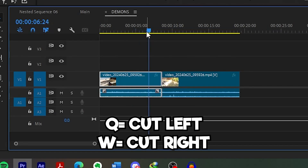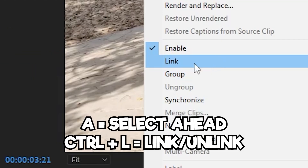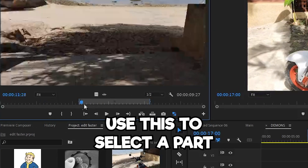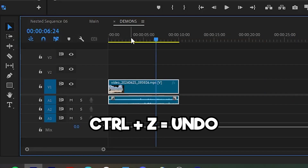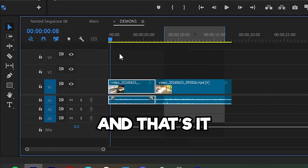Q is cut left, W is cut right, C is cut, D is first selection, A does the selected hit, Control+L does link/unlink, I is in and O is out, U is to select the other clip, M is mark, Space to pause or play the video, Control+Z is undo, Control+Shift does redo.